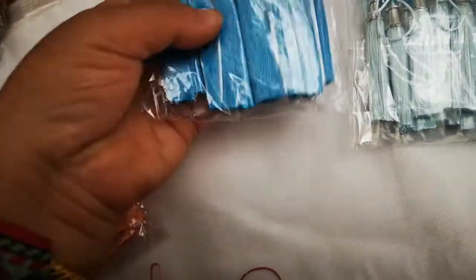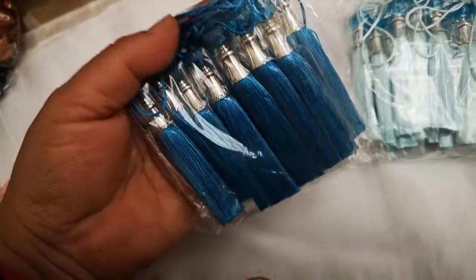As you can see, I'm going to show you quite a bit of variety. And if you want to know the price of these, for a pack of these, there's 10 in a pack and they're £5.